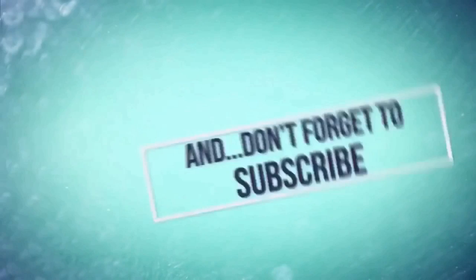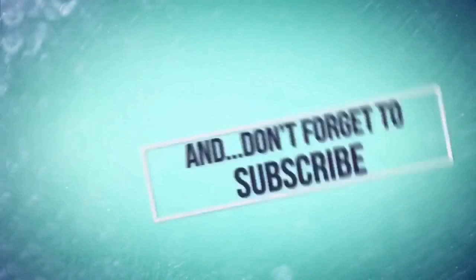Thanks for watching, beautiful people! Hit the thumbs up if you've enjoyed it and make sure you've subscribed so we keep in touch. In the meantime, watch one of these two videos or go and check out our whole playlist. See ya!